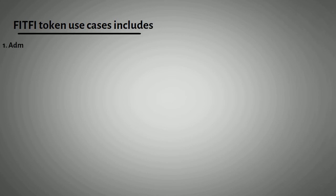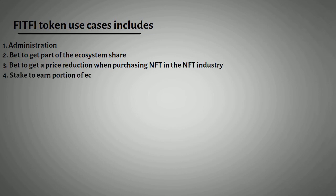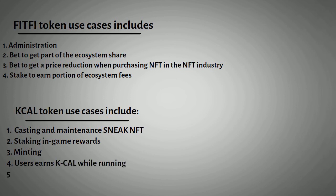FitFi token use cases include: 1. Get a price reduction when purchasing NFTs in the NFT marketplace. 2. Stake to earn a portion of ecosystem fees. KCAL token use cases include: 1. Casting and maintenance of sneak NFTs. 2. Staking in-game rewards. 3. Minting. 4. Users earn KCAL while running. 5. Staking — all sneaks must be staked to earn KCAL.